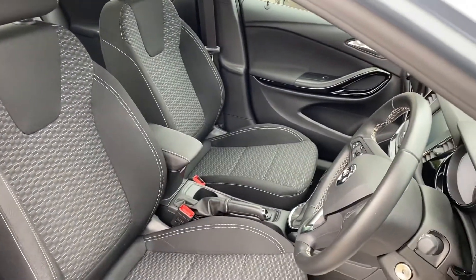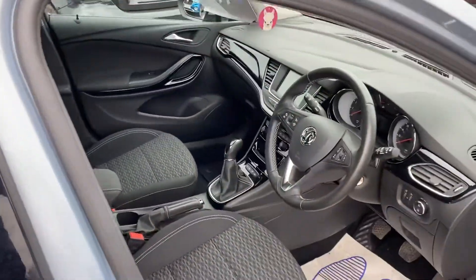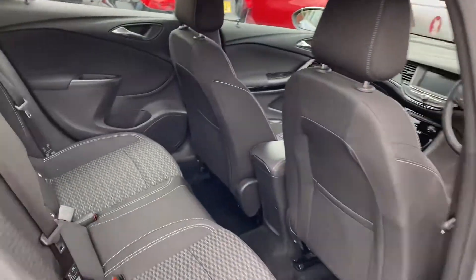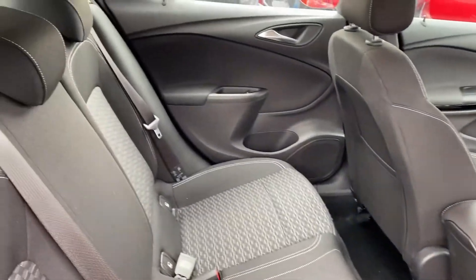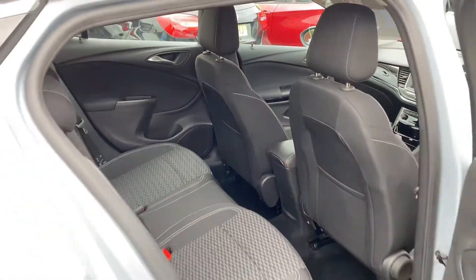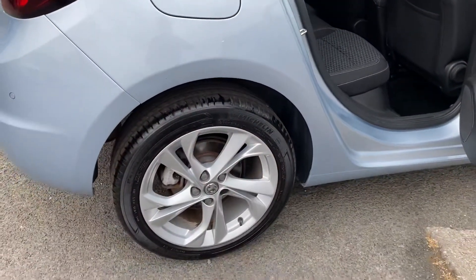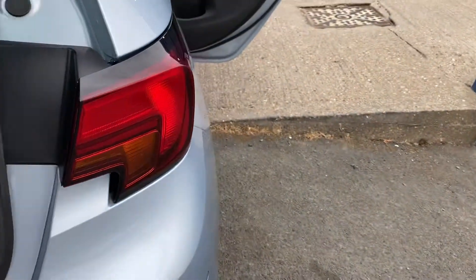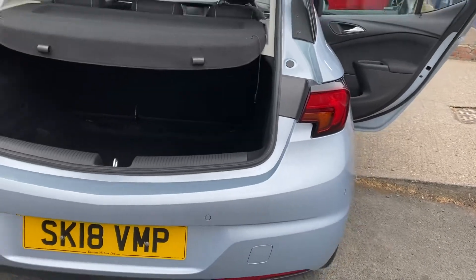Really good condition as you can see inside and out. With 9,000 miles here you would expect the car to be like this. All the trims are unmarked in the vehicle as well, to show you inside — and the rear parking sensors as well, like I mentioned.